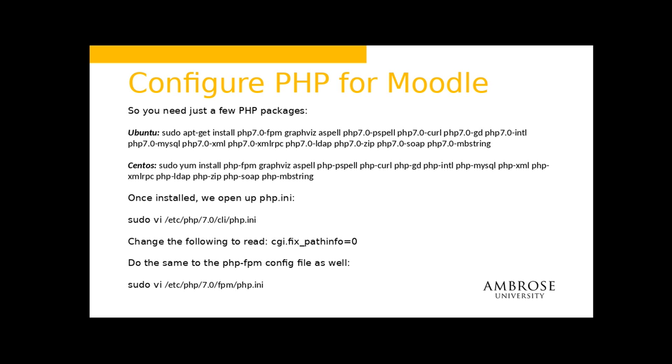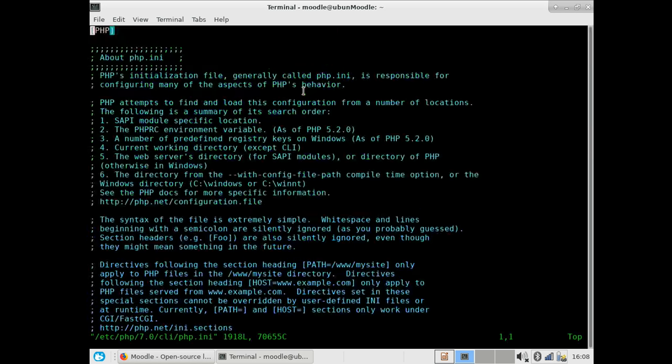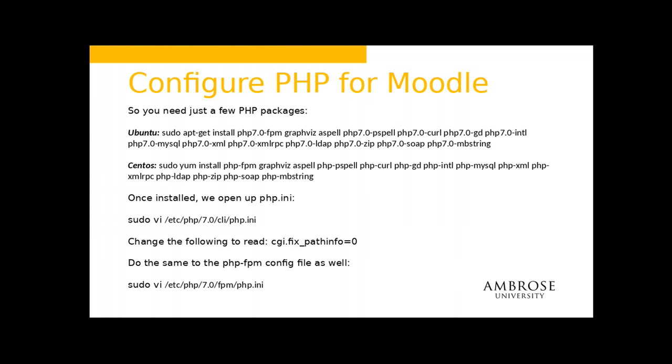Just a few things to install. Then you need to hop over to the PHP config file and look for this setting — cgi.fix_pathinfo. I need to change it from 1 to 0. This is the default PHP setting; change it and it'll start working. It's all about the way PHP follows those paths. The default is 1 but we just need to change it to 0. You also have to do that in the FPM file as well. Remember you've got to restart PHP-FPM after that.